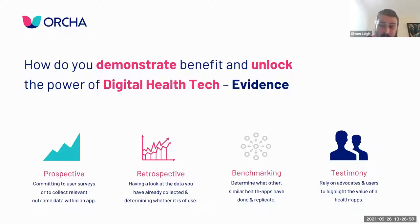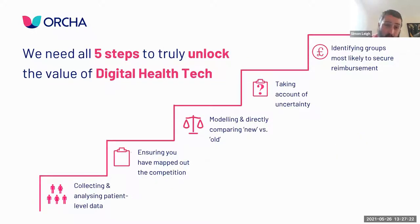For me there are five steps to unlocking the value of digital health. First, collecting and analyzing patient-level data to see how things have changed. Second, mapping out your competition so you can compare outcomes and ask: what would have been done in the absence of the app? What's the current standard of care and is there added value from my app above and beyond? It's better to know early if what you're providing isn't actually that valuable, or if you need to work on areas to improve it.